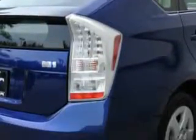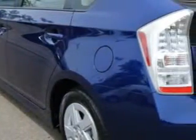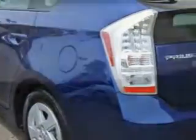Features include rear defogger, rear wiper with washer, rear wiper intermittent, power windows with safety reverse, suspension stabilizer bars front and rear, power windows, front wipers intermittent.